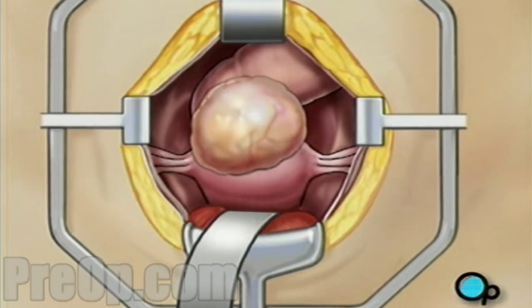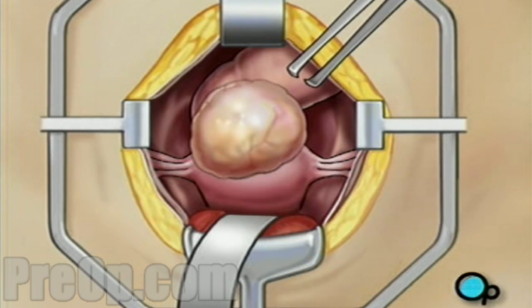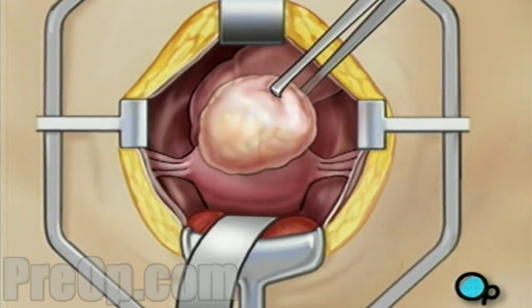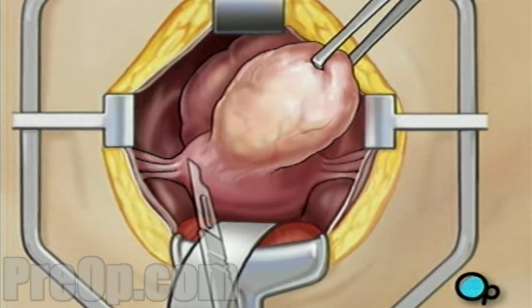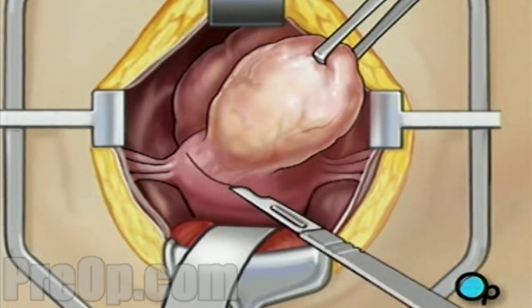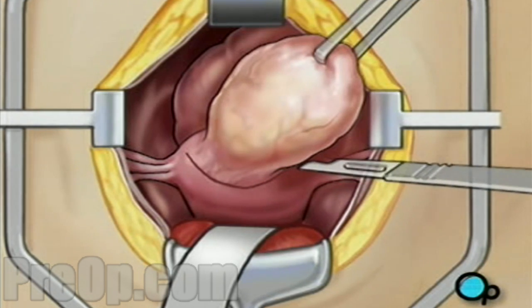The fibroid will now be visible. Using a pair of forceps, your doctor will take hold of the fibroid and pull it up and away from the wall of the uterus. Next, your doctor will cut the connection between the fibroid and the uterus. The fibroid is then removed.